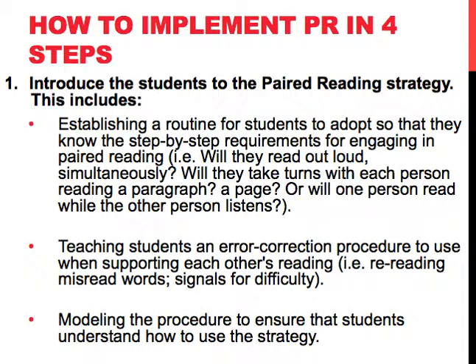Teaching students an error correction procedure to use when supporting each other's reading is necessary. For instance, we should reread misread words or have signals for difficulty. And then model the procedure to ensure that the students understand how to use the strategy.